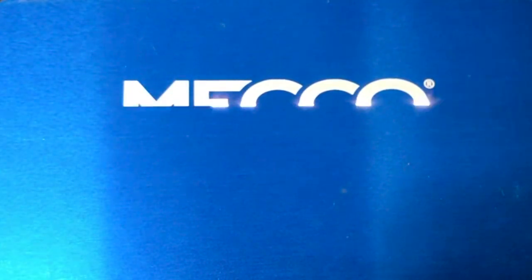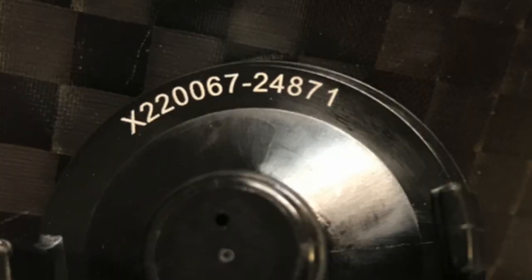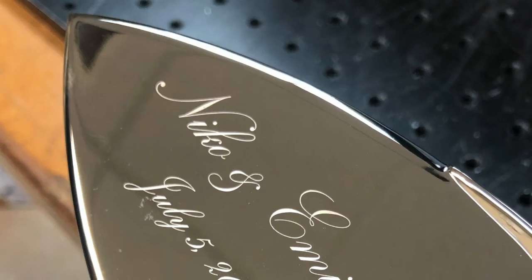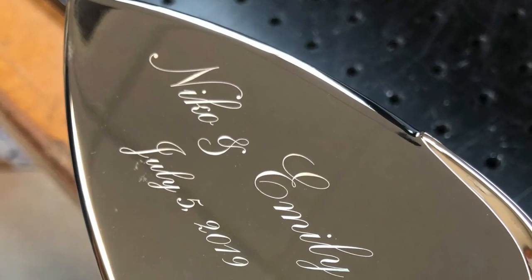Next we have our Tiburon laser. The Tiburon is designed for plastics and anodized aluminum. It has a shorter pulse width and a higher peak power, so on plastics it foams and froths the surface to create a brighter contrast, as opposed to the fiber which may tend to over-burn.